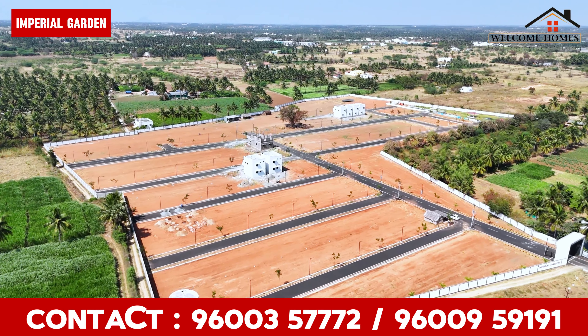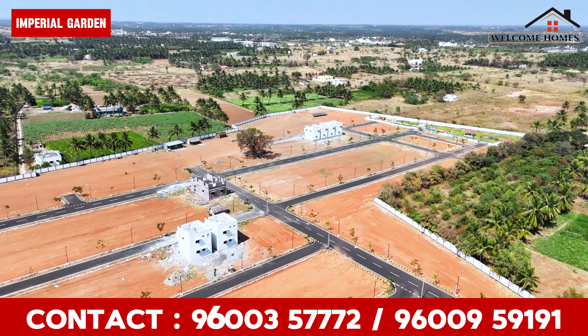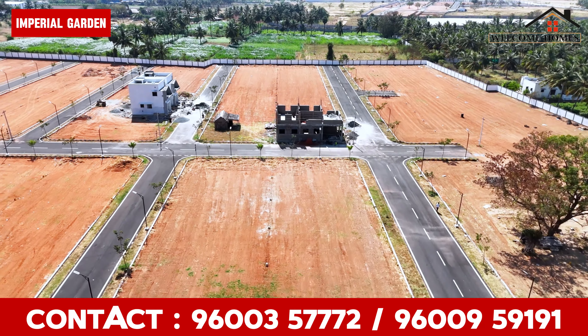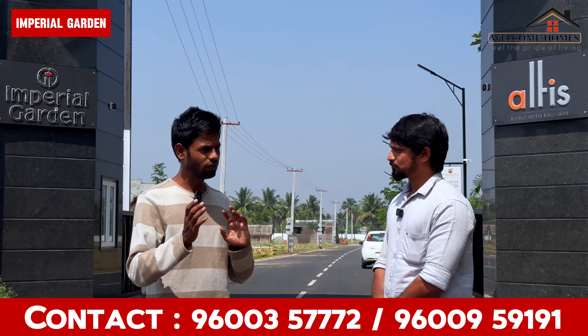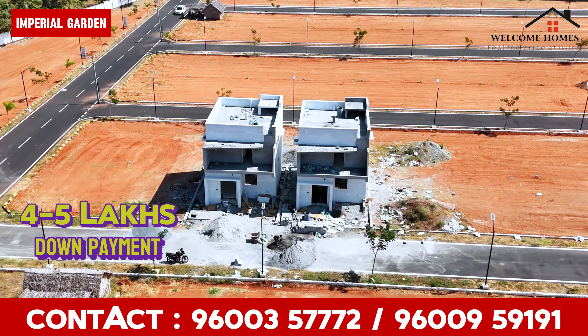How many acres are you planning? We are on 11 acres. We will start Phase 1, which has 20 plots. We will start to make plots from 1 cent. If you are looking at down payment options, if you have 4 to 5 lakhs, you can begin construction of land plus building.